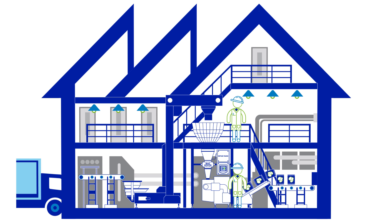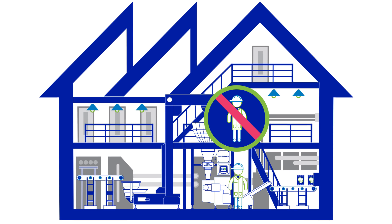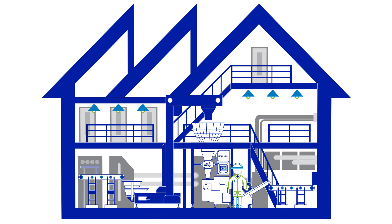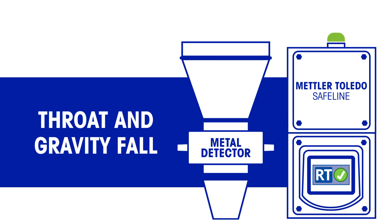Reducing the frequency of testing has the added benefit of improving worker safety by minimising the need to work at height to conduct routine performance tests. Reduced Test mode is available on Mettler Toledo Safeline Throat and Gravity Fall Metal Detectors.